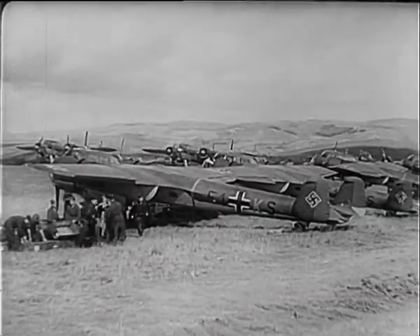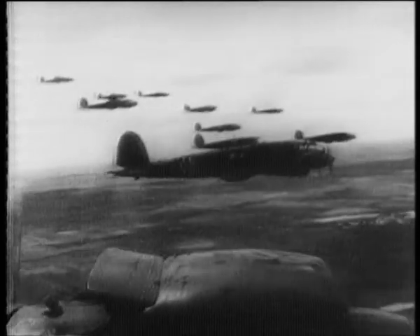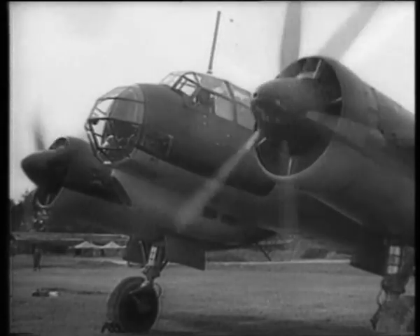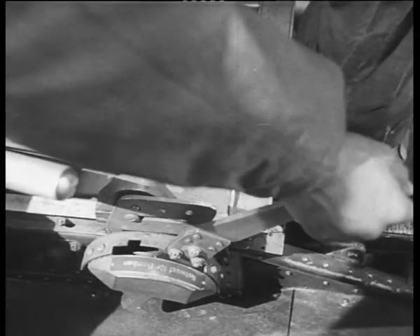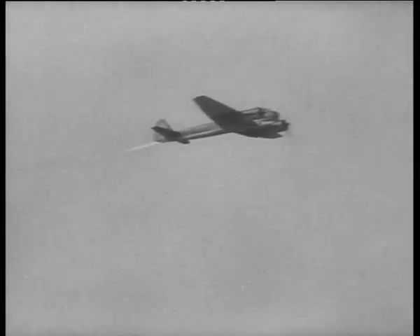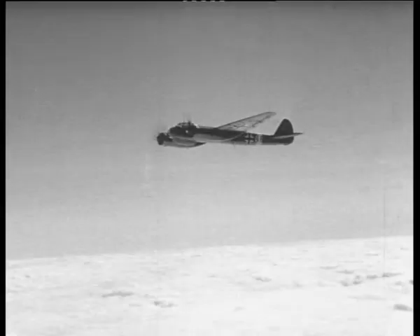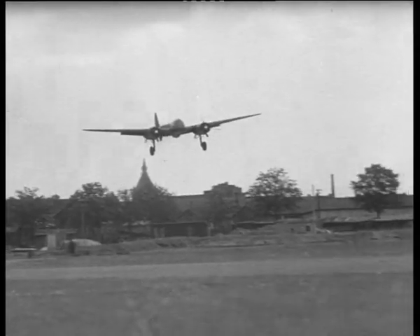German Luftwaffe bombers with names such as Junkers, Heinkel and Dornier brought fear and trepidation to the hearts and minds of the civilised world in the late 1930s and early 1940s. Luftwaffe Bombers of the Second World War gives a detailed look at the twin-engine Junkers JU88, with brand new footage from the Imperial War Museum putting us right in the cockpit during a stunning engine failure sequence.